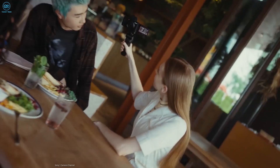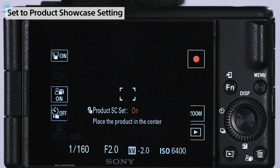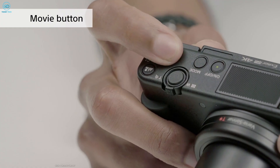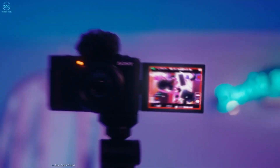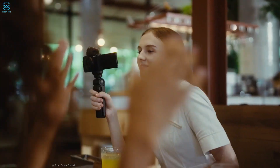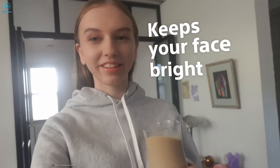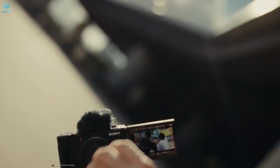It includes a windscreen for reducing wind noise during outdoor shooting. The ZV-1F also provides convenient features for vloggers such as a flip-out touchscreen for easy framing and settings adjustment, a dedicated button for switching between stills and video modes, and a range of shooting modes and creative effects. Its compact and lightweight design makes it highly portable, and it even includes a built-in ND filter for shooting in bright conditions. Overall, the Sony ZV-1F is an excellent choice for vloggers seeking hassle-free recording while producing great footage.